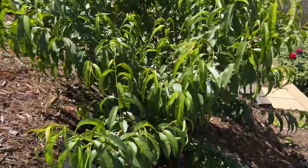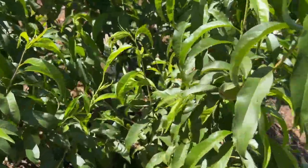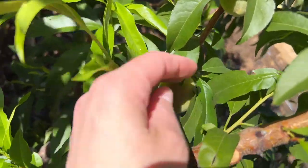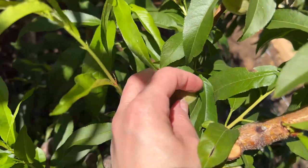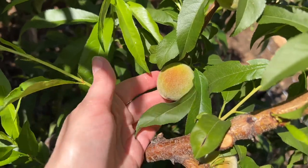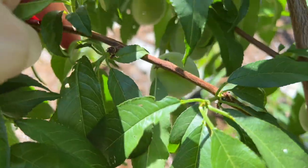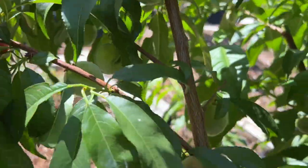This is the other peach I was talking about — this is Eva's Pride. These peaches usually ripen in May, so by next month you can already see they're starting to blush. And there's a ton of these guys too — there's a lot of them.